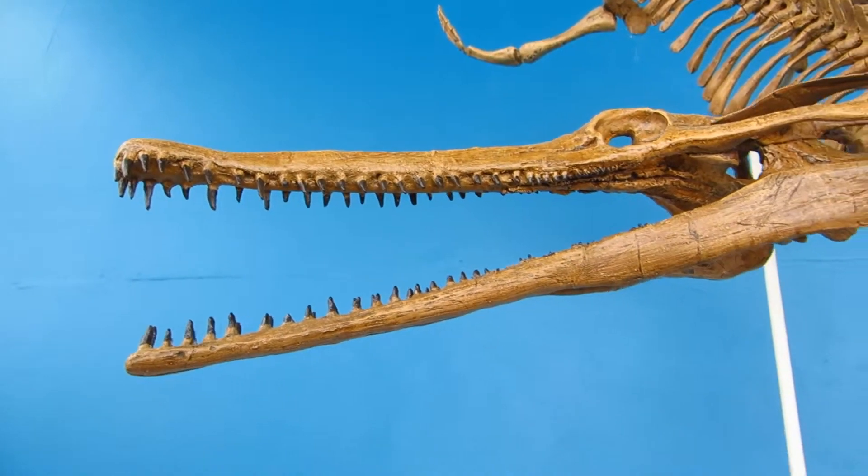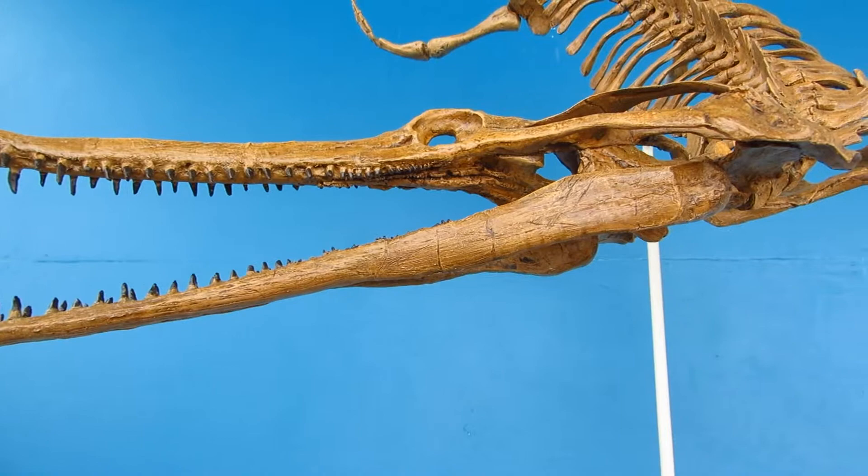Our replicas of Champsosaurus laramiensis, for example, can enrich your dinosaur exhibit or really tie a room together.